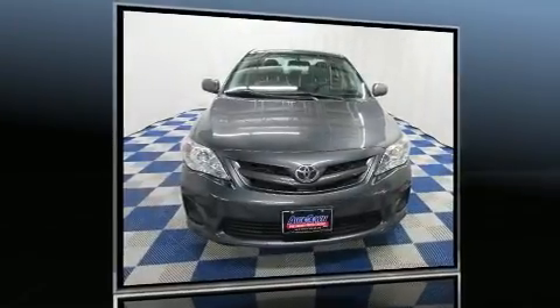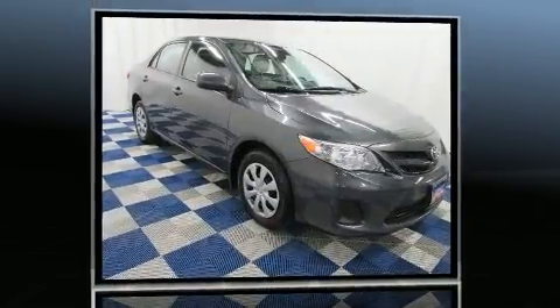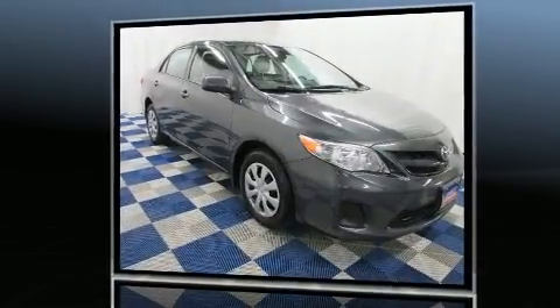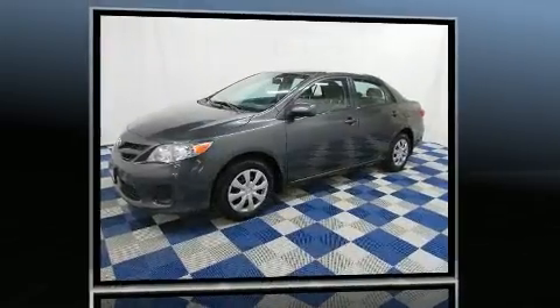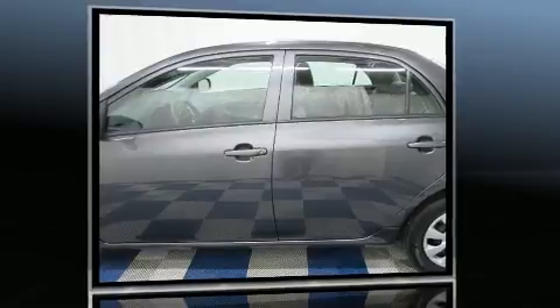Get excited about the 2011 Toyota Corolla. This four-door, five-passenger sedan still has less than 90,000 kilometers. It features a standard transmission, front-wheel drive, and a 1.8-liter four-cylinder engine.